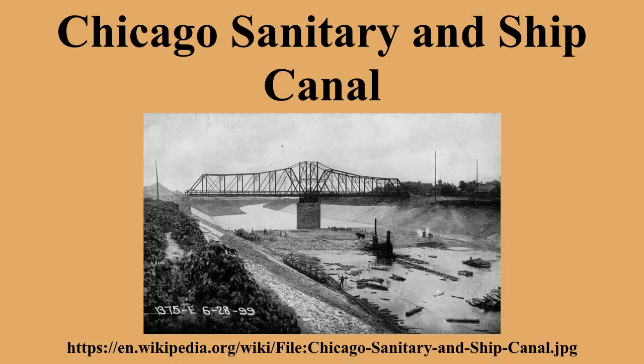Two more canals were later built to add to the system: the North Shore Channel in 1910, and the Calumet-Saganashkee Channel in 1922. Construction of the ship and sanitary canal was the largest earth-moving operation that had been undertaken in North America up to that time. It was also notable for training a generation of engineers, many of whom later worked on the Panama Canal. In 1989, the Sanitary District of Chicago was renamed the Metropolitan Water Reclamation District of Greater Chicago.